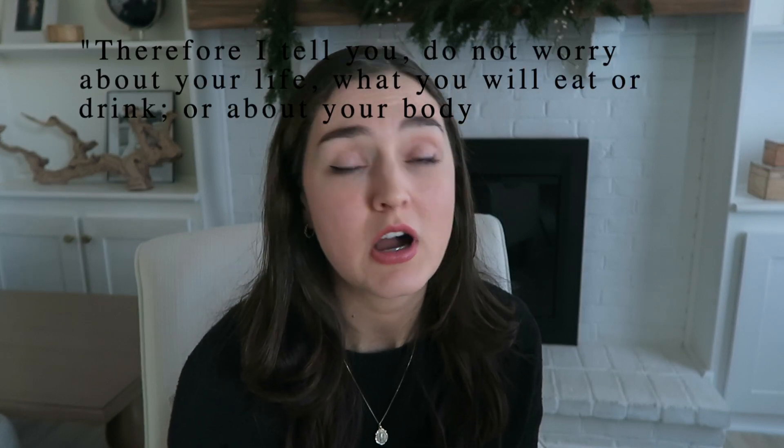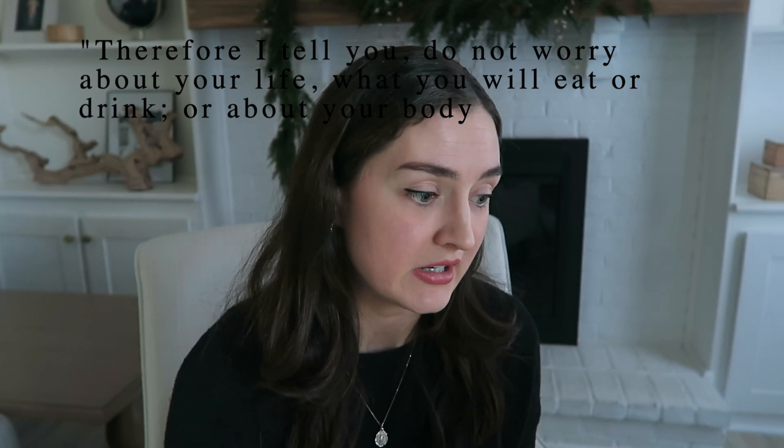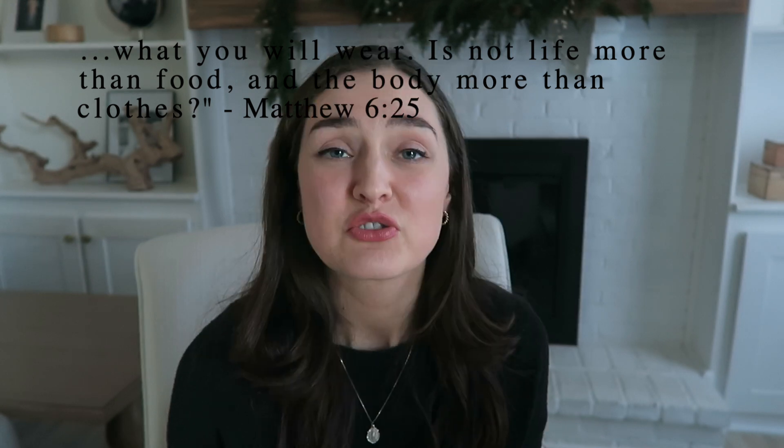Remember, keeping our wardrobe simple is a great way to keep ourselves detached from worldly things. We wouldn't want to love our clothes more than we do the Lord. Matthew 6:25 reminds us: therefore I tell you, do not worry about your life, what you will eat or drink, or about your body, what you will wear. Is not life more than food and the body more than clothes? So dress yourselves as a temple for the Lord and be lovely for him.